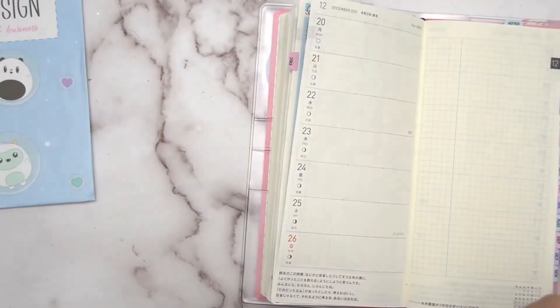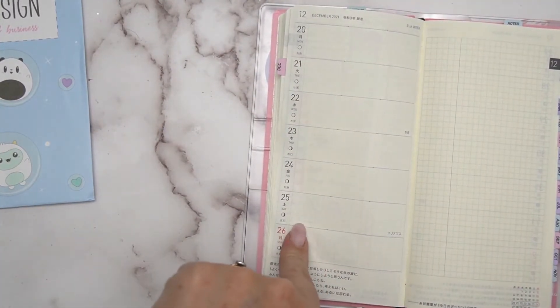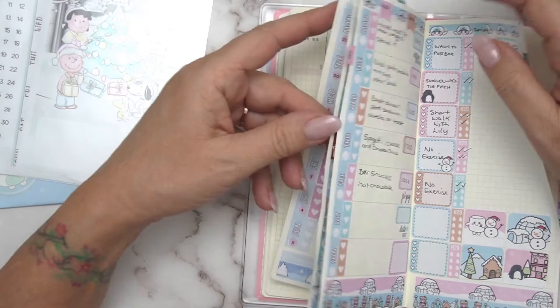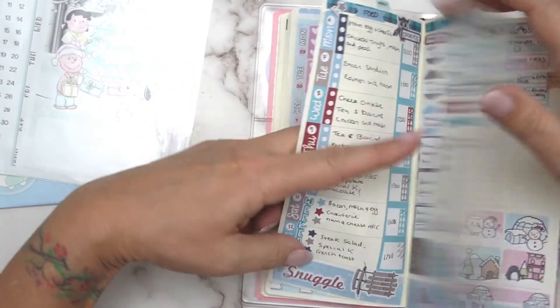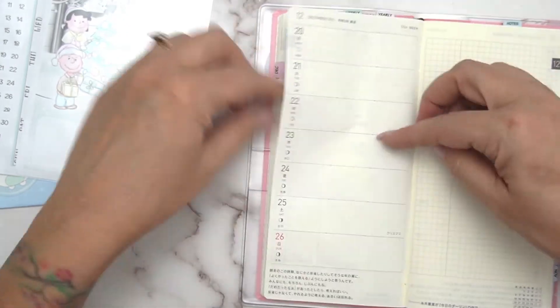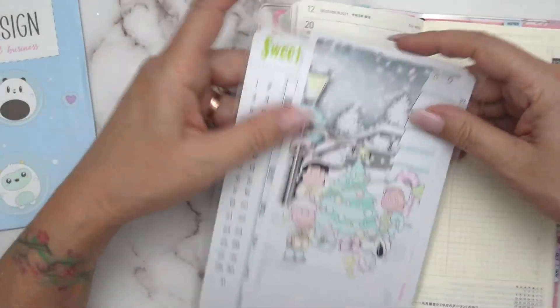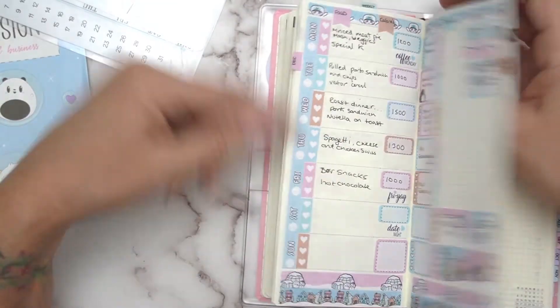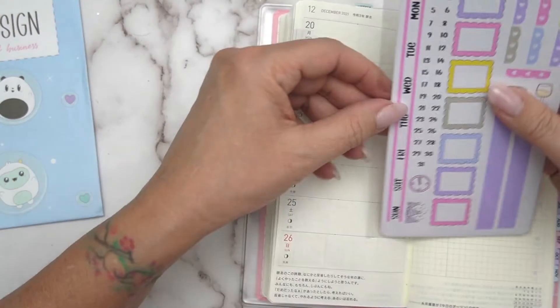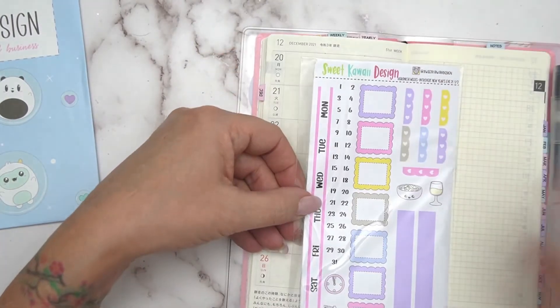I'm glad I got that and it's here in time because Christmas is on Saturday and we're almost there. I haven't put this week's stickers down yet — this is going to go down soon. I'm going to put this on on Tuesday. Yeah, I'd better get back to it.